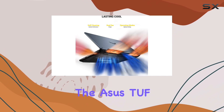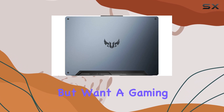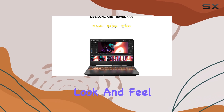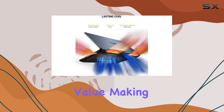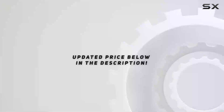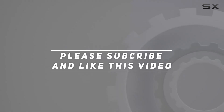In conclusion, the Asus TUF-A15 is an excellent choice if you're on a budget but want a gaming laptop that delivers solid performance and has a premium look and feel. It might not be the most portable or feature-rich option, but for the price, it offers incredible value, making it a great choice for casual and budget-conscious gamers. Check out the video description for an updated price, and thank you for watching.